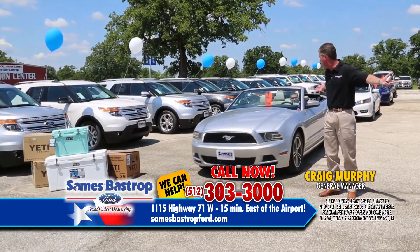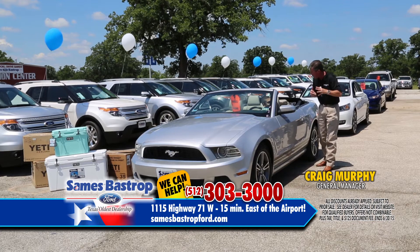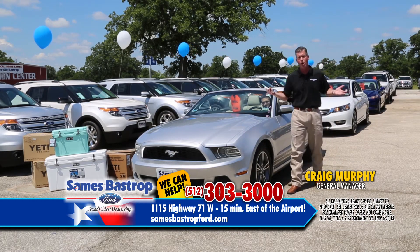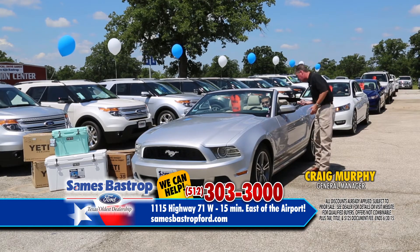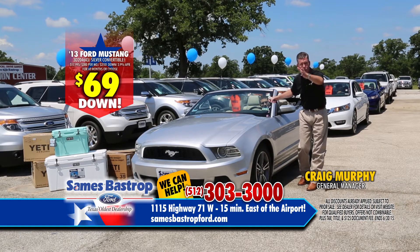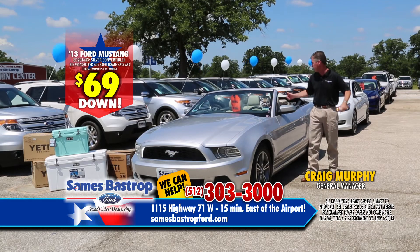It's convertible season! Here's a 2013 Ford Mustang convertible with leather. LT, did you find time to sell a car or two in between moving cars around? Remember, $69 down will get you into a car today at Savings Bastrop Ford. Or you can buy this Mustang with 30,000 miles — leather, convertible top, alloy wheels, automatic transmission, really nice sound system. Normally a $20,000 car, we're going to sell this right now for $17,995. That's about a $300 a month payment.